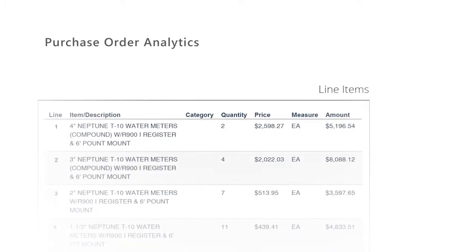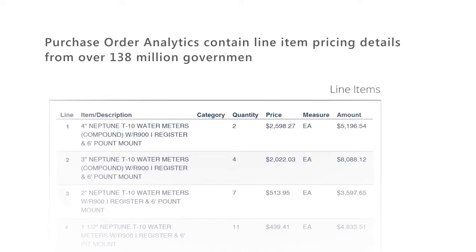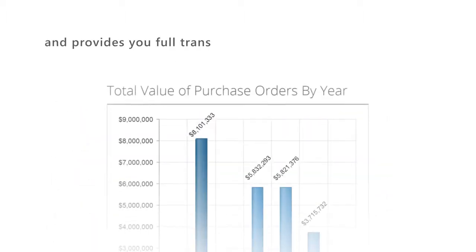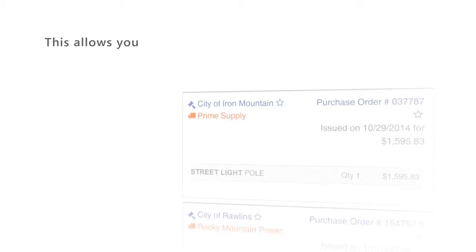Purchase Order Analytics contains line item pricing details from over 138 million government agency purchase orders and provides you full transparency into government purchase order activity. This allows you to optimize pricing,